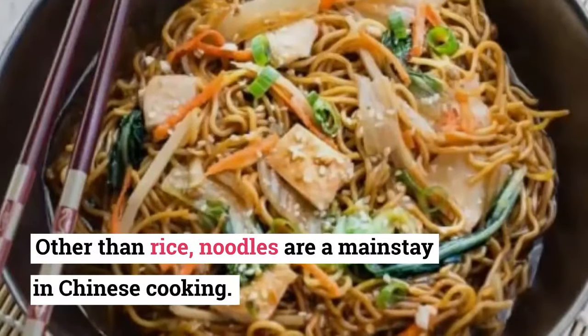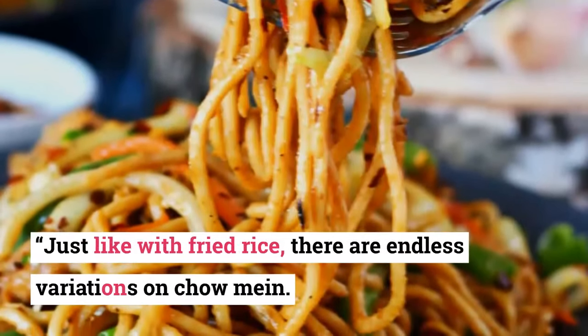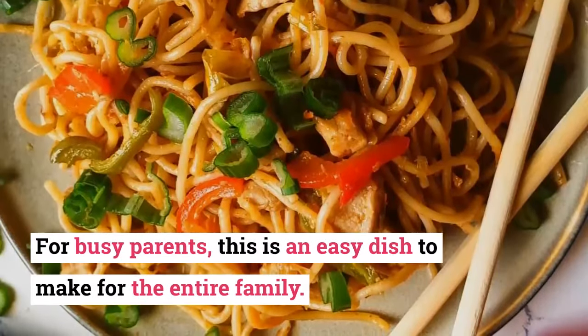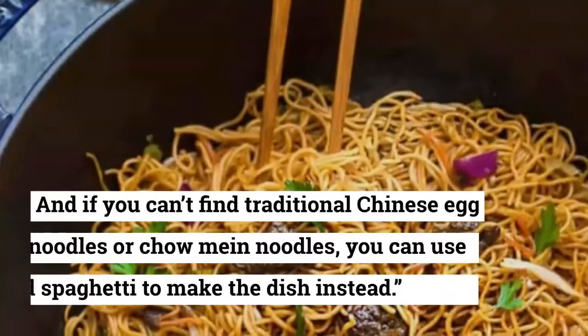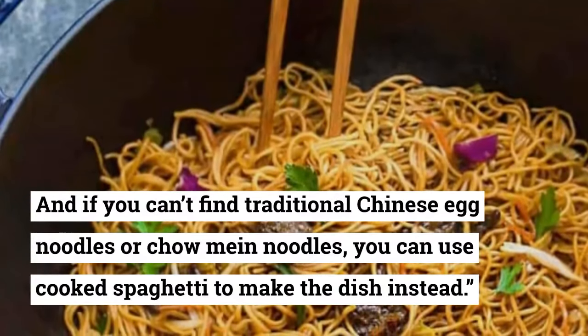4. Chow Mein. Other than rice, noodles are a mainstay in Chinese cooking. Just like with fried rice, there are endless variations on chow mein. For busy parents, this is an easy dish to make for the entire family. And if you can't find traditional Chinese egg noodles or chow mein noodles, you can use cooked spaghetti to make the dish instead.